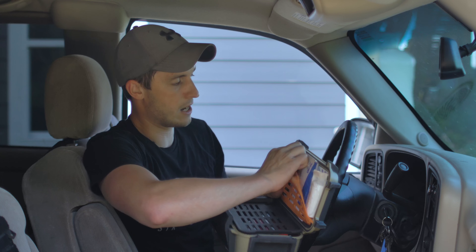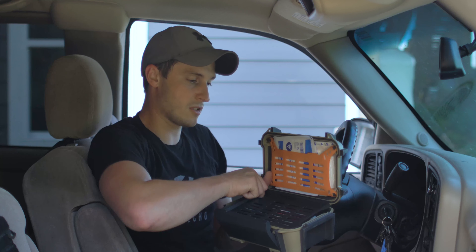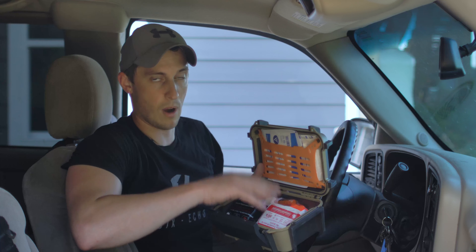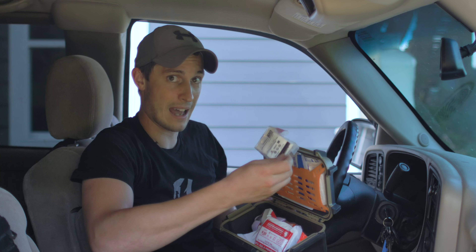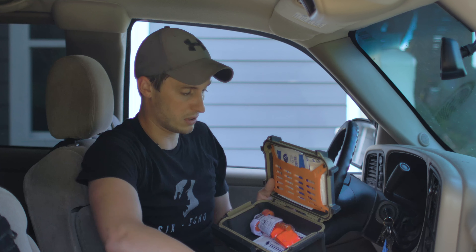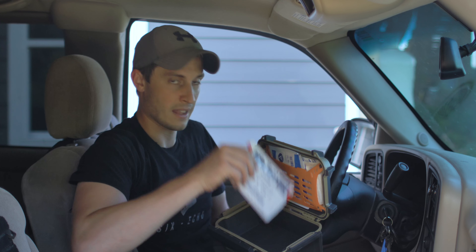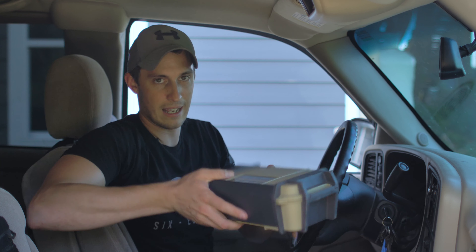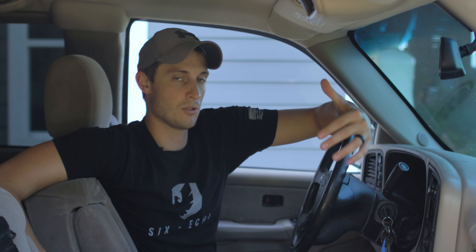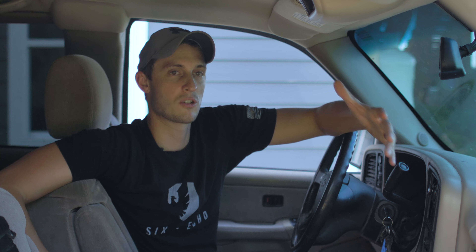If you open this up and simply remove the tray, you have all your severe bleeding supplies right here, easily accessible. We have some QuikClot combat gauze, wound packing gauze to back that up or for a secondary wound, a pressure dressing to hold the gauze in place, a CAT tourniquet — take it out of the plastic when you put it in your kit — and Hyfin chest seals, a twin pack down on the bottom. The Minuteman covers everything from a kid with a scrape all the way to pulling up on a car wreck with a severe bleed.